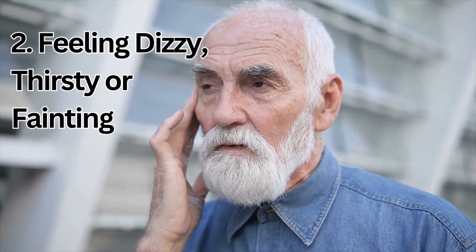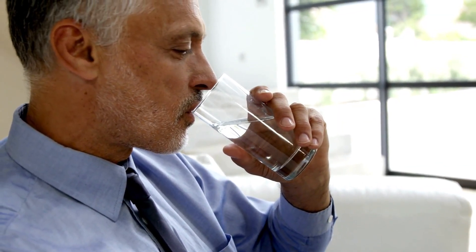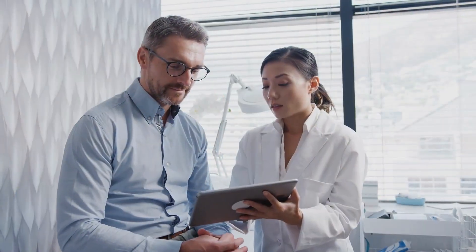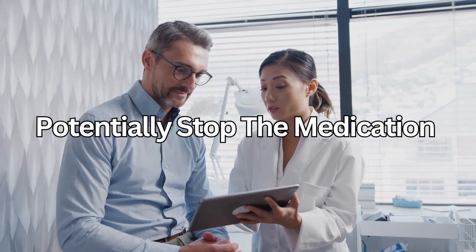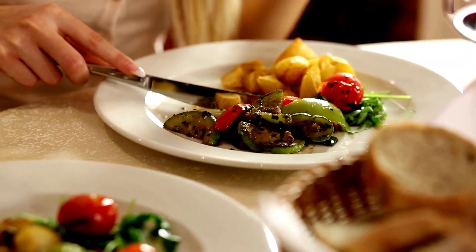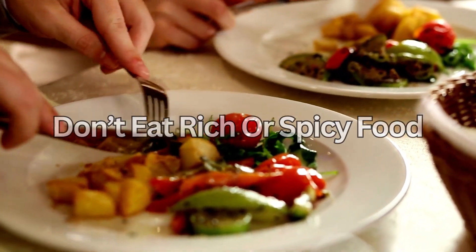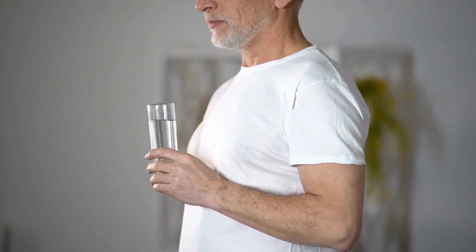Feeling dizzy, thirsty, or fainting are from the diuretic effects of Spironolactone. If you feel dizzy when you stand up, try getting up very slowly or stay sitting down until you feel better. Remember to drink fluids regularly, unless you are on a fluid restriction such as with heart failure. Talk to your doctor about these symptoms, as they may want to reduce your dose or stop the medication. If you feel or are being sick, take Spironolactone with or just after a meal, stick to simple meals, and avoid rich or spicy food. If you are being sick, take small frequent sips of water so you don't get dehydrated, and check with your doctor how much fluid you can take.